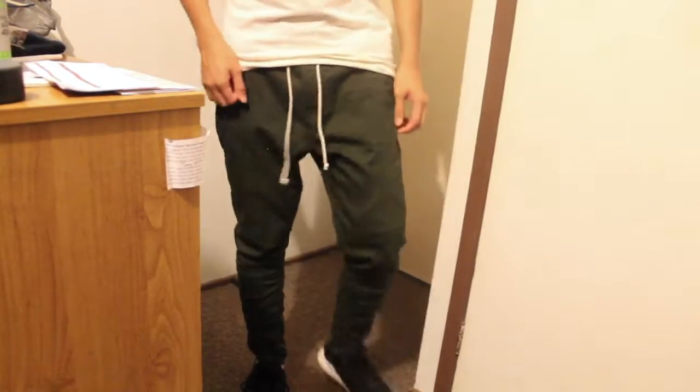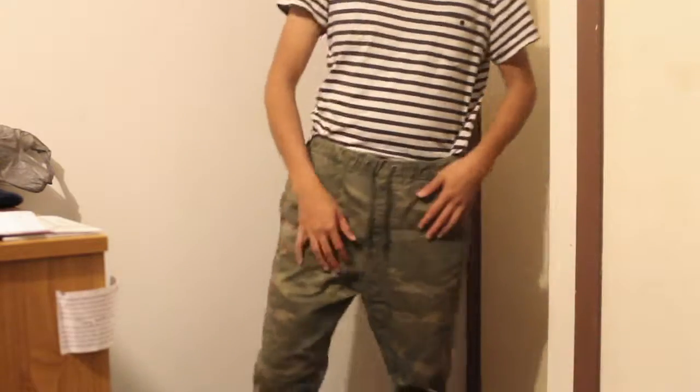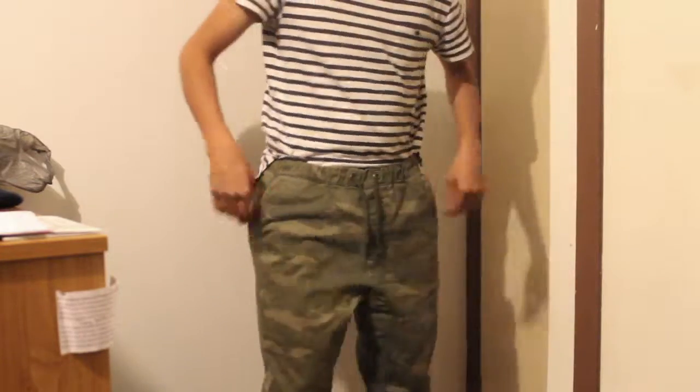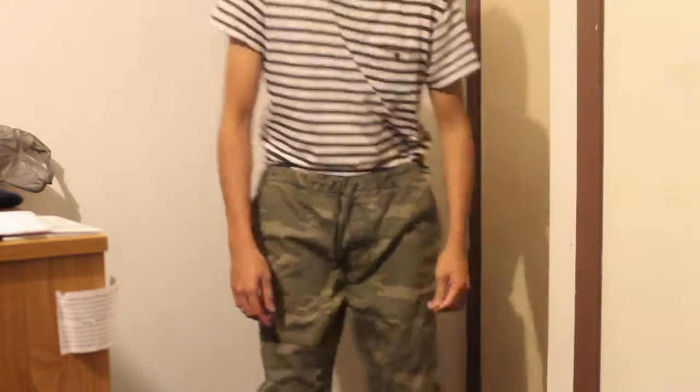I'm going to talk about three pairs that I own and why they are somewhat acceptable, and a pair that is not. The three pairs are the H&M Twill Joggers, the JJ's Camo Jogger drop crotch pants, and the Dry Cooper skinny jean drop crotch pants. I figured I'd start off with the worst offender — the JJ's pants. They are incredibly low and they look kind of bad if you don't cover it up, which I'll get to in just a moment.